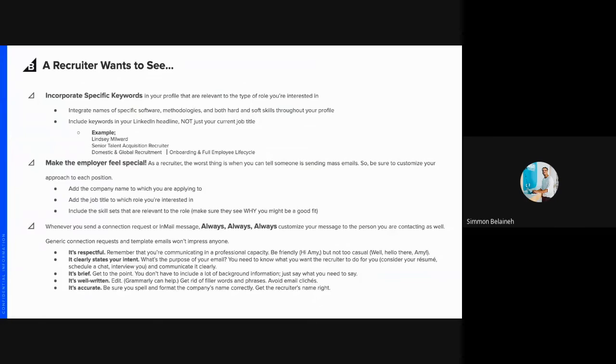Sending personalized messages is also critical. Subject lines are extremely important to grab a recruiter's attention. It can even be beneficial to get creative with it — add a catchy phrase or include similarities you may have with the recruiter, such as coming from the same town, being part of the same organizations, or going to the same school. Finding common ground helps set you apart.